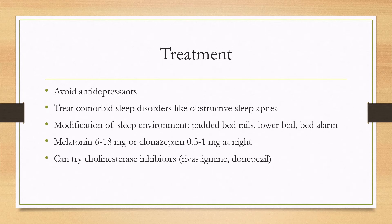In terms of treatment, you have to avoid antidepressants — this includes SSRIs, SNRIs, and tricyclics. Treat any comorbid sleep disorders like obstructive sleep apnea, as obstructive sleep apnea can cause nighttime awakenings that mimic the disease, and treating it may resolve those symptoms.